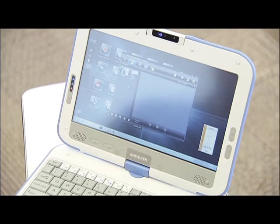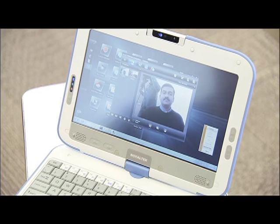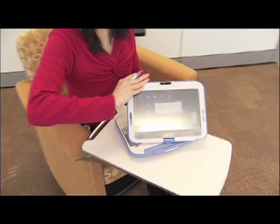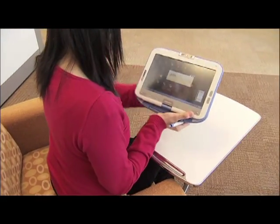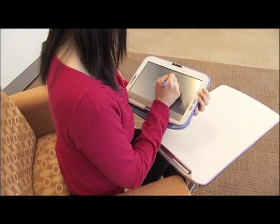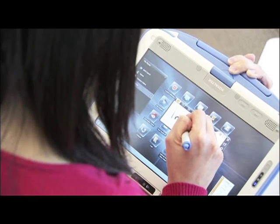We're really working with about 300 ecosystem vendors — people who will manufacture and bring this device to market, people who are building the operating systems and software that goes on these, and people who are building the content and solutions that will make this more useful in classrooms.